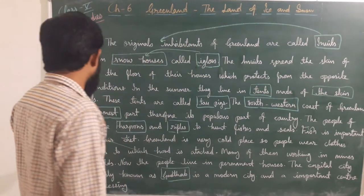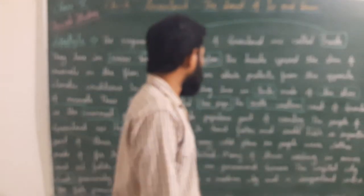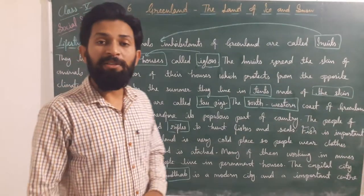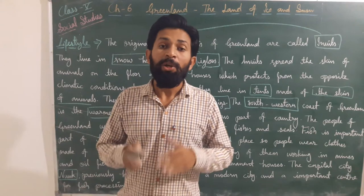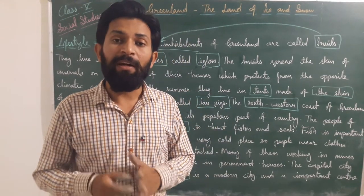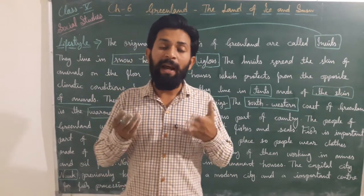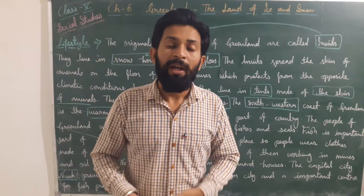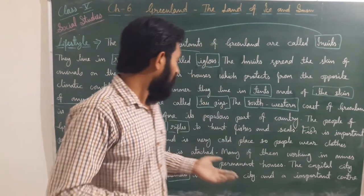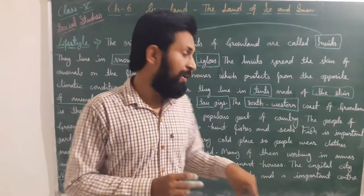Greenland is a very cold place, so the people use fur clothes. They cover their whole body with fur clothing — hands are covered with fur mittens, feet with long fur shoes, and they wear fur jackets. They use very heavy clothes to survive in the harsh climatic conditions.